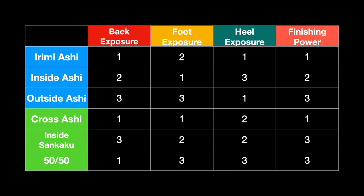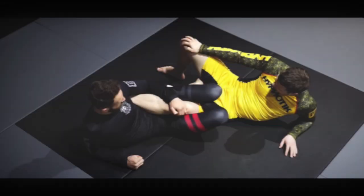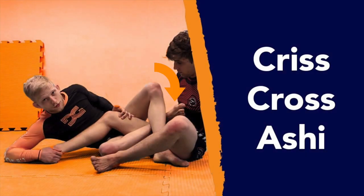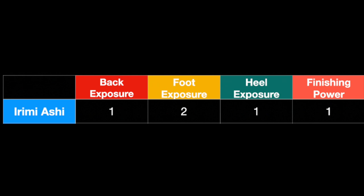Let's get into addressing the rest of Patrick's comment. He says he doesn't think anyone would argue outside senkaku is a more dominant position than standard ashi. Since we haven't covered outside senkaku yet, first we're going to talk about what that is. From inside senkaku, if we take our inside leg and put it up towards our opponent's belly button, we then switch to a position we call crisscross ashi. Then if we take our outside leg and throw it all the way across to our opponent's far hip, we call that outside senkaku. And I would 100% agree with Patrick here and say that outside senkaku is a much more controlling, much stronger finishing position than the standard arimi ashigurami.